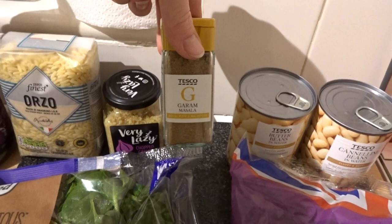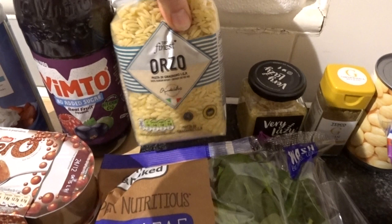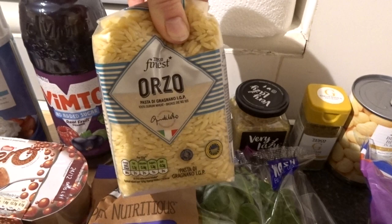I've got some garam masala for the tikka masala, and another jar of the lazy garlic — I use this in so many meals, it is so good. This is the bag of orzo, which is like pasta and rice — it soaks up whatever stock you use and it tastes really good.